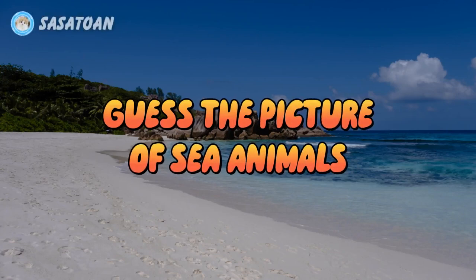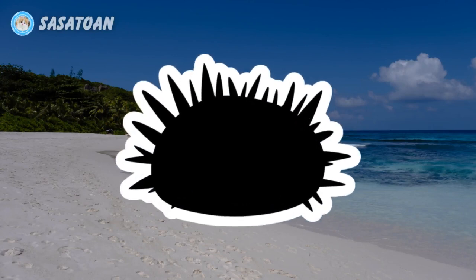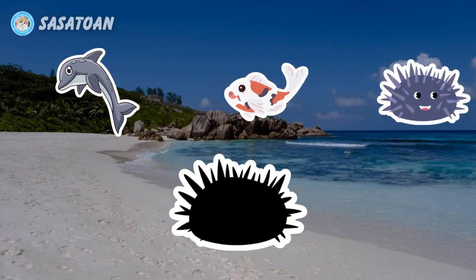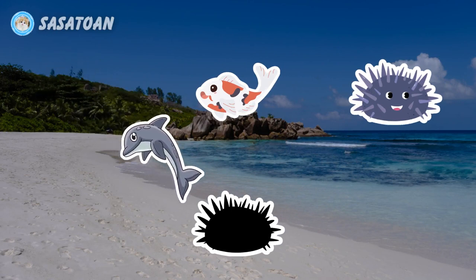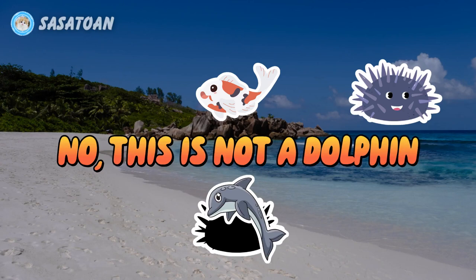This is a picture of sea animals, number one. What animal is this? Is this a dolphin? No, this is not a dolphin.